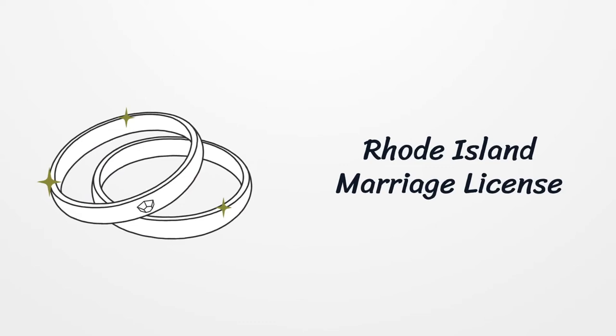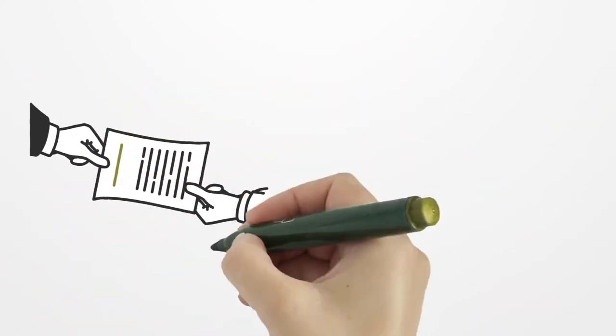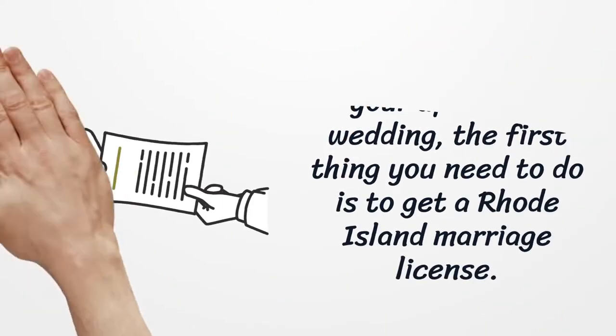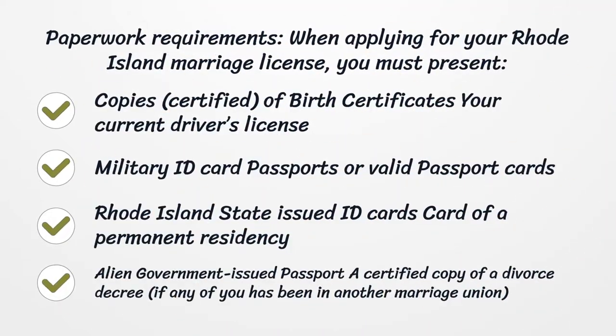Rhode Island marriage license: if you are preparing for your upcoming wedding, the first thing you need to do is get a Rhode Island marriage license. When applying, you must present copies of certified birth certificates, your current driver's license, military ID card, passports, valid passport cards, Rhode Island state-issued ID cards, a card of permanent residency, an alien government-issued passport.